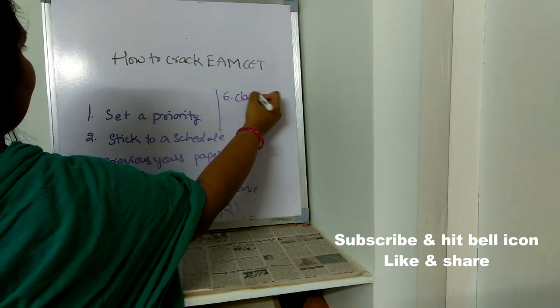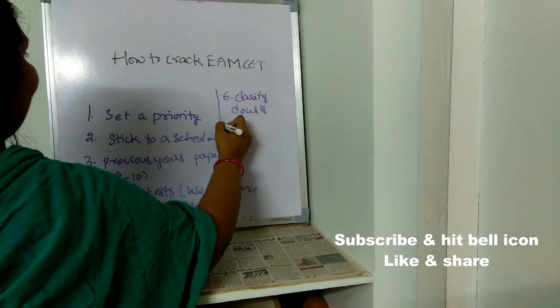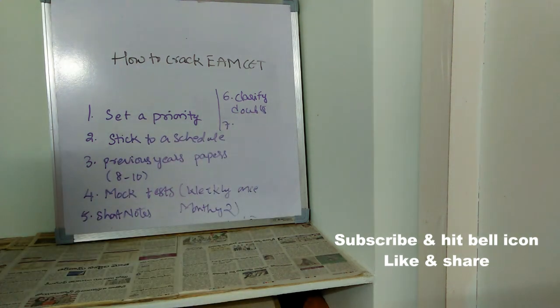The sixth point is to clarify all doubts immediately. Whatever question or topic you have a doubt about may be important and could be asked in the exam. Never neglect doubts — always clarify them immediately and with high priority.